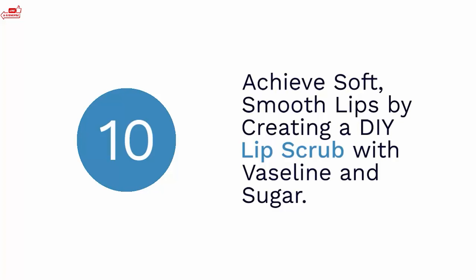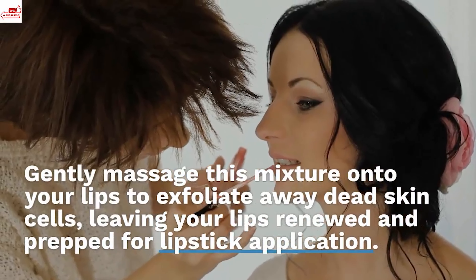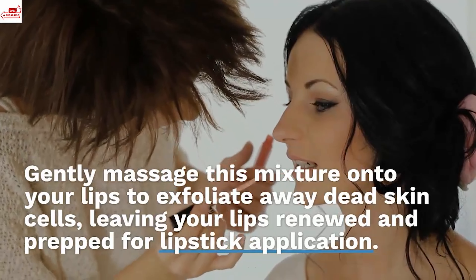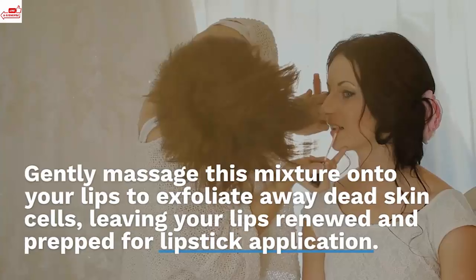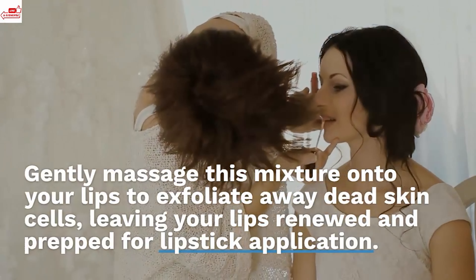Lip exfoliation. Achieve soft, smooth lips by creating a DIY lip scrub with Vaseline and sugar. Gently massage this mixture onto your lips to exfoliate away dead skin cells, leaving your lips renewed and prepped for lipstick application.